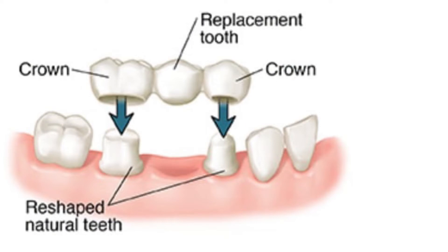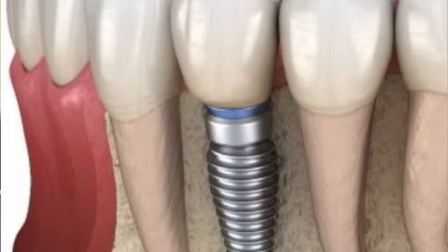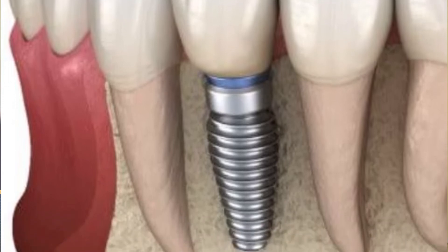One disadvantage of a crown and bridge is that it entails the drilling of healthy teeth which could have otherwise been left untouched. These supporting tooth structures can develop issues over time, and then we will have to remove the entire crown and redo it afresh — basically it involves drilling the surrounding teeth that may not have needed any treatment.